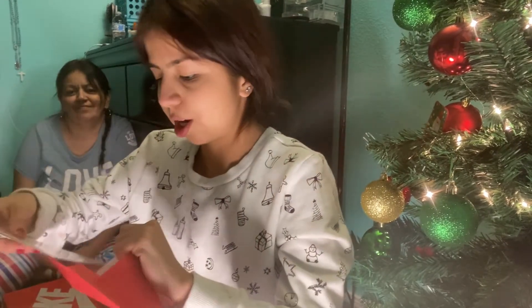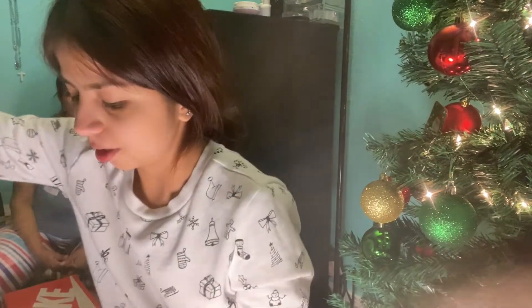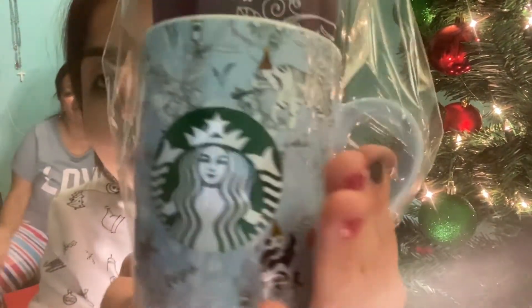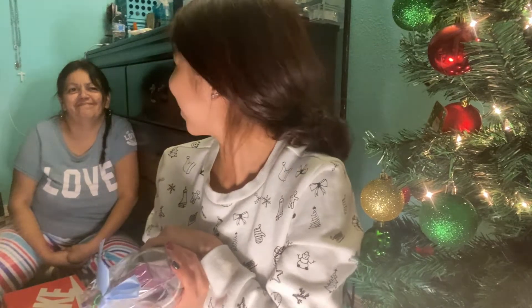Moving on to what her mom got me — she got me a Starbucks coffee cup, it's so pretty, with hot cocoa chocolate powder. Thank you! I will totally be drinking this. I love the cup, I love the color. Starbucks and cocoa is the best combination. Even though it's not that cold and it's Christmas — but come on Laredo, we know how bipolar the weather is here. I love this, thank you so much!